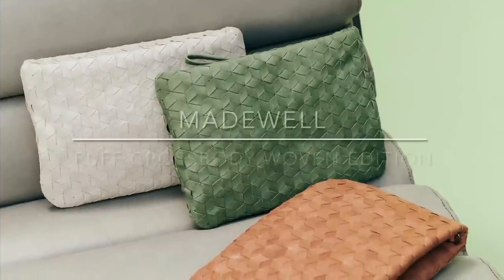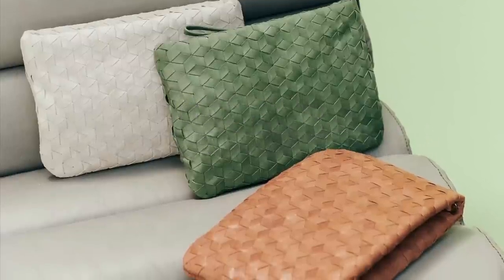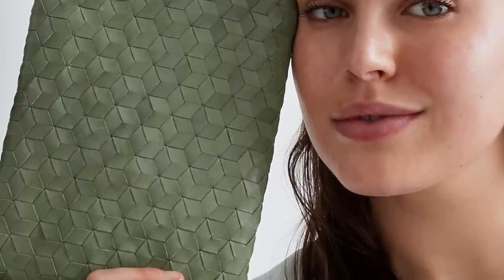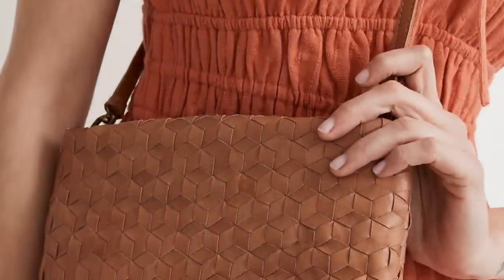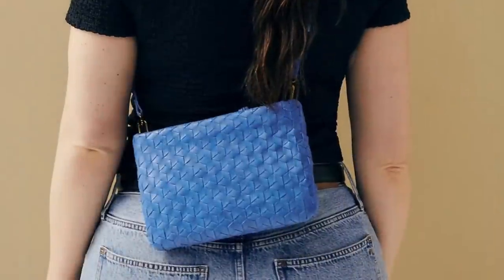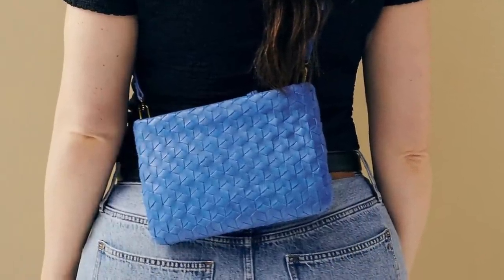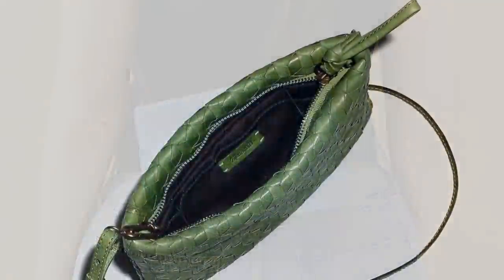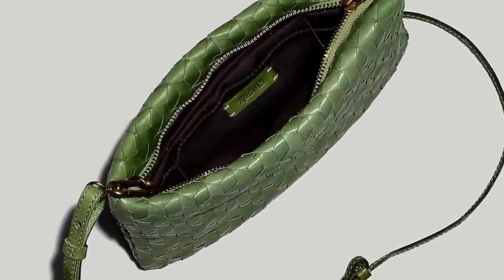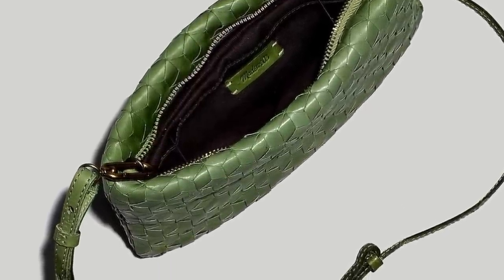Then we move on to Madewell and let's stay on the theme of woven. This is their Puff Cross Body Bag, but it's the new woven edition. I think it's super cute — it comes in five different colors. You've got it in tan, you've got it in olive, and you have it also in this pop of blue, which will be really fresh for the summertime. Here's what it looks like with the zipper opening — really simple. It goes for $128 and it's on sale for 30% off right now. I'll link everything down below.